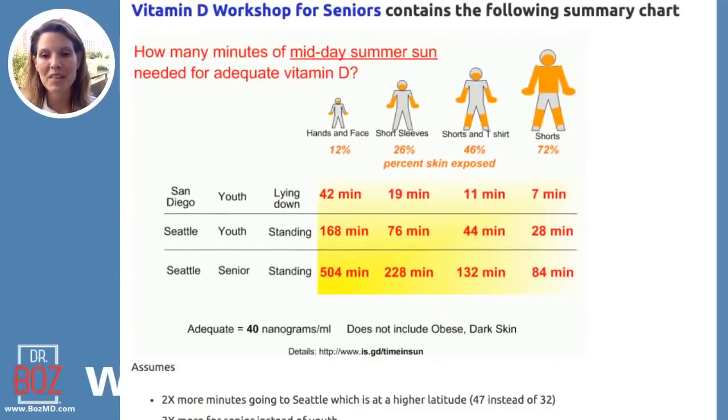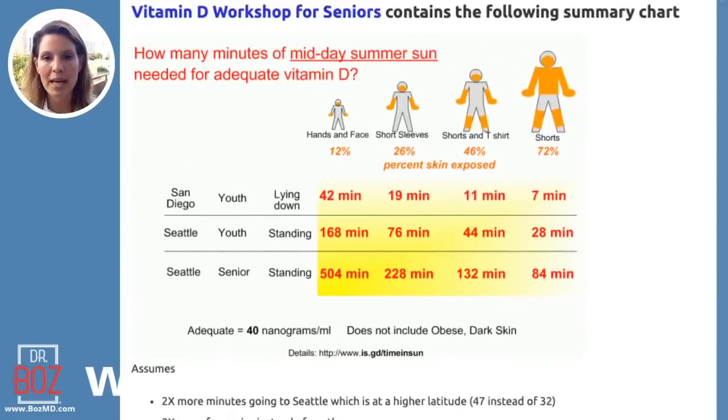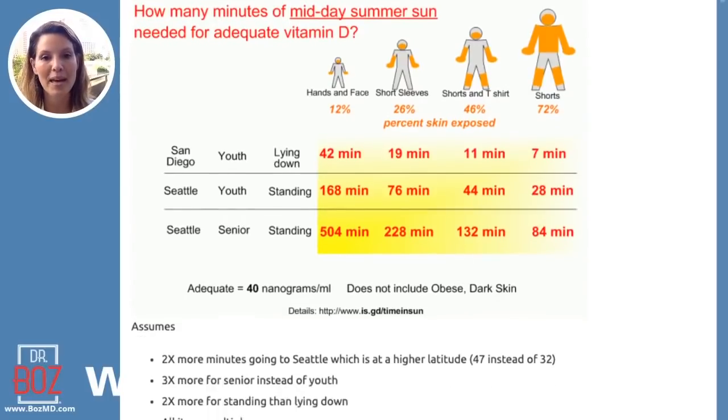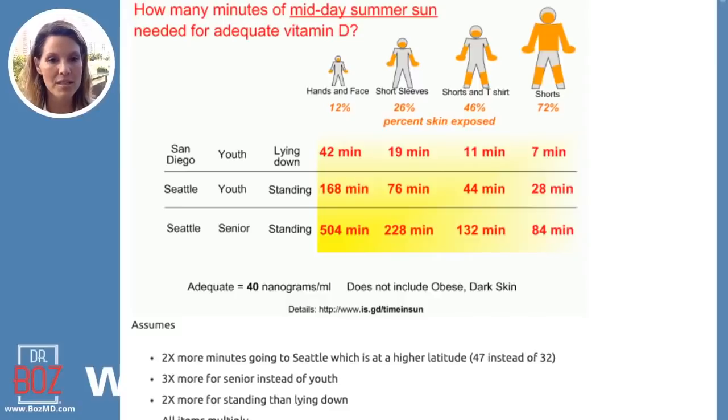This picture is titled 'Vitamin D for Seniors' — that was my dad. When you look at how many minutes of midday summer sun are needed for adequate vitamin D, let's go to San Diego. If you only have your hands and face exposed, that's only 12% of your skin, so even kids needed 42 minutes in the sun to get about 40 nanograms per milliliter. With short sleeves, that drops from 42 minutes down to 19 minutes.